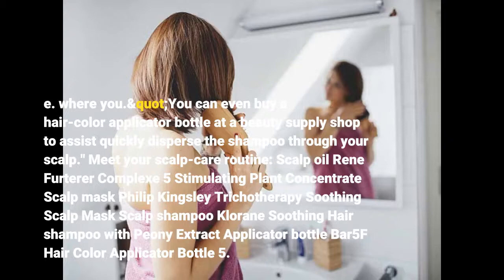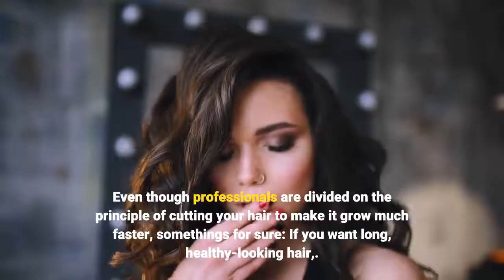Recommended scalp mask: Philip Kingsley Trichotherapy Soothing Scalp Mask. Even though professionals are divided on the principle of cutting your hair to make it grow faster, one thing is certain — if you want long, healthy-looking hair, regular trims matter.